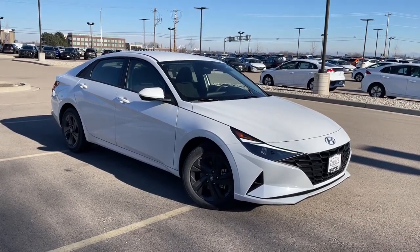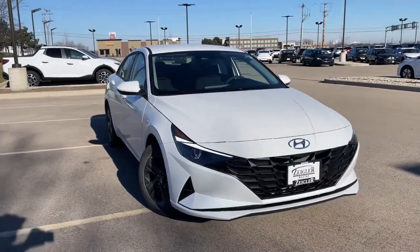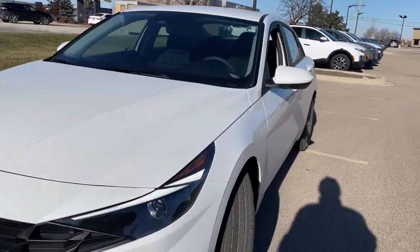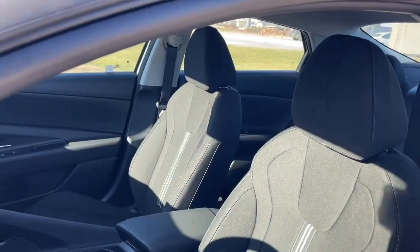Hop into the 2022 Hyundai Elantra and start your day in smart style. In this feature-packed Elantra, you'll love its ergonomic controls, standard rearview camera, refined ride, modern looks, and confidence-inspiring safety features. These are just some of the great options this vehicle comes with.